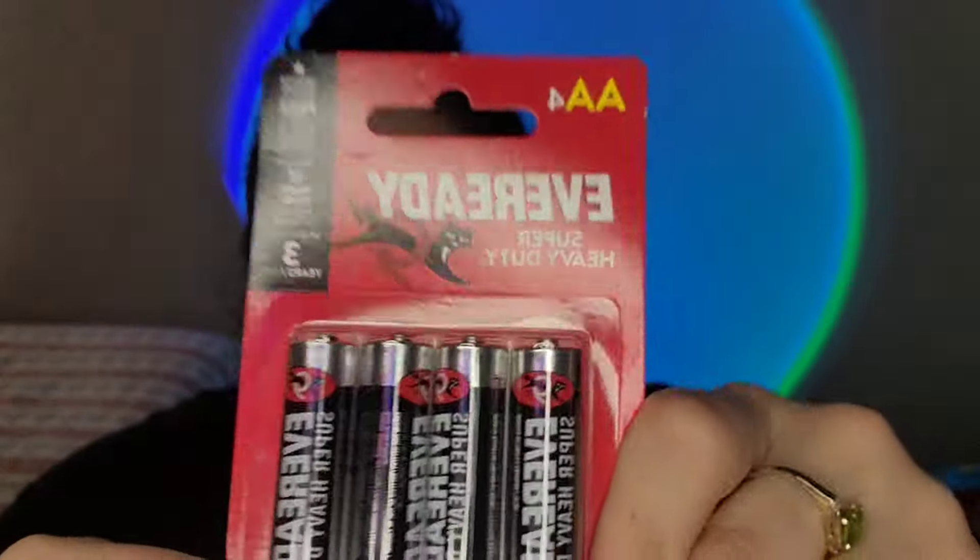I also got some Eveready Super Heavy Duty batteries — I'd never seen this brand at Dollar Tree before. I decided to try them since I was wondering if they might last longer than the other ones. They come in a four-pack, whereas the blue ones come in like a six or eight pack and don't last as long, so I'm thinking the smaller pack might mean better quality.